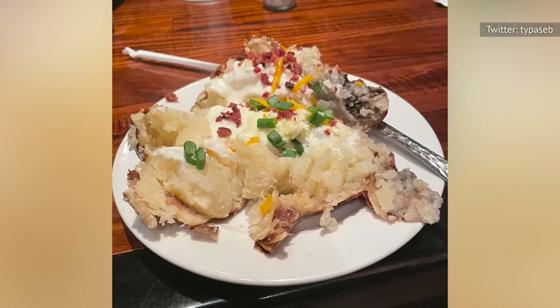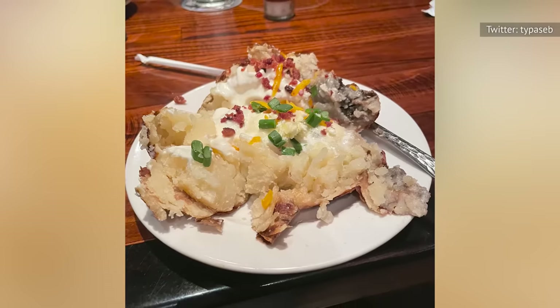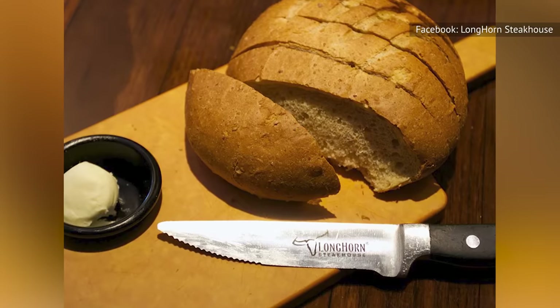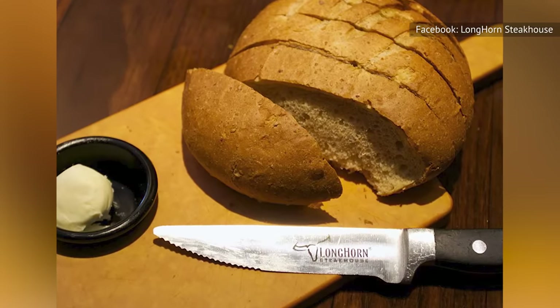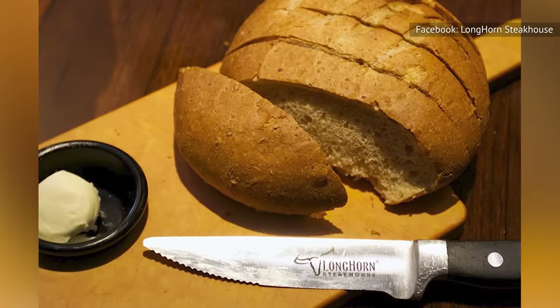The cheese — an aged cheddar — imbues a solid richness that's a fitting match for the butter and sour cream. Not to mention, at 470 calories, the portion is just right. It won't interfere with pre-feasting nibbles, should you grab a slice or two of the honey wheat bread, a Longhorn tradition.